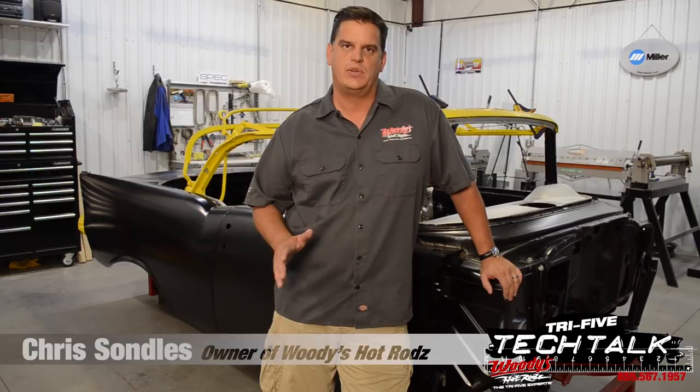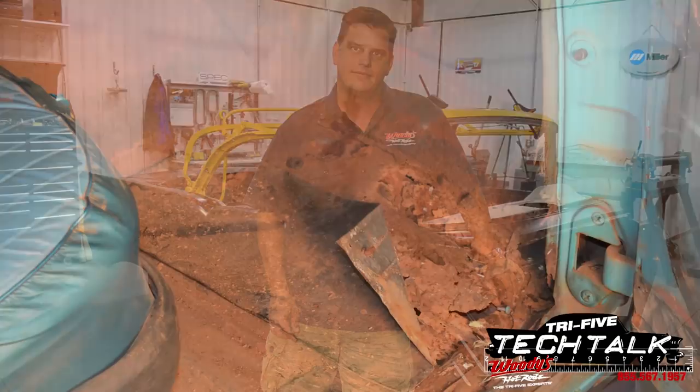Hey everybody, thanks for stopping back to Tech Talk. We realize that when doing a project, one of the biggest expenses you're going to have is the body. There's a lot of choices to make. One, do you find a car that's been in a barn for 25 years and may or may not have a bunch of rust repair that needs to be done? Two, can you do that work yourself, or how much is it going to cost to pay somebody else to do it? Or you can opt, like this customer from DanChuck did, to buy a brand new body. Now we also know there's choices when it comes to whose body you buy. This week on Tech Talk, we're going to show you why Woody's Hot Rods is the only choice. So stay tuned.